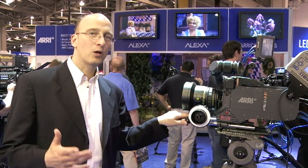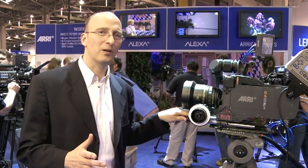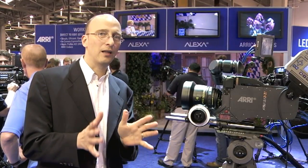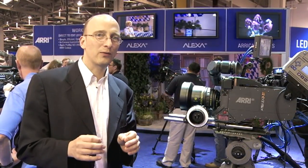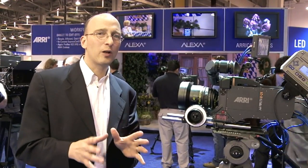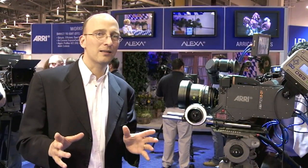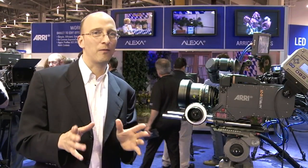We have a new lens that we co-developed with Zeiss, and that is the Arri Zeiss Master Prime 12mm. The 12mm is an extreme wide angle lens with Master Prime optical quality and T1.3, so that is a very, very fast lens. Zeiss is really, really good at making wide angle lenses — anybody can make a lens set from 16 to 100mm, but going wider than 16 is very, very tricky.